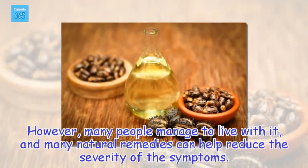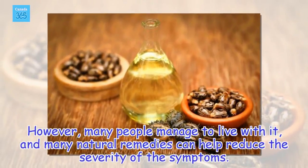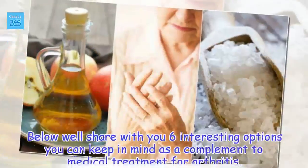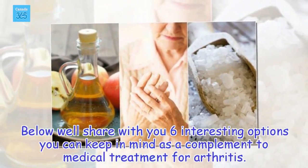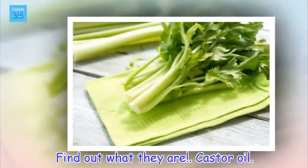However, many people manage to live with it, and many natural remedies can help reduce the severity of the symptoms. Below we'll share with you 6 interesting options you can keep in mind as a complement to medical treatment for arthritis. Find out what they are.